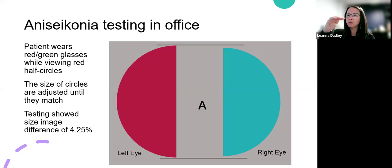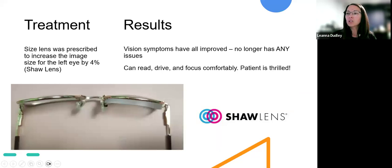We then ordered glasses for him. You can see with the black line that's how much different the right and left eye images are — just a little at the top and bottom, but there is a difference. The size lenses we use are usually made by Shaw Lens Company. They are thicker, and that is how they work — they have to be uniformly thicker throughout the lens, which allows the image to be magnified to match the size of the other eye. For Ivan, we ordered a 4% Shaw Lens. I would recommend to all patients that it's best to use a plastic frame that hides the edge thickness — most of the time you get pretty good results and it's not super obvious.